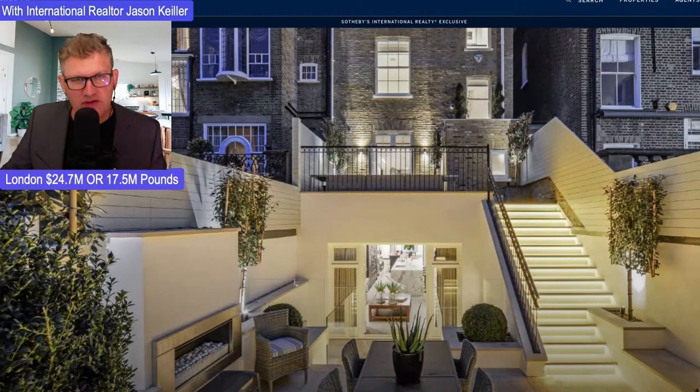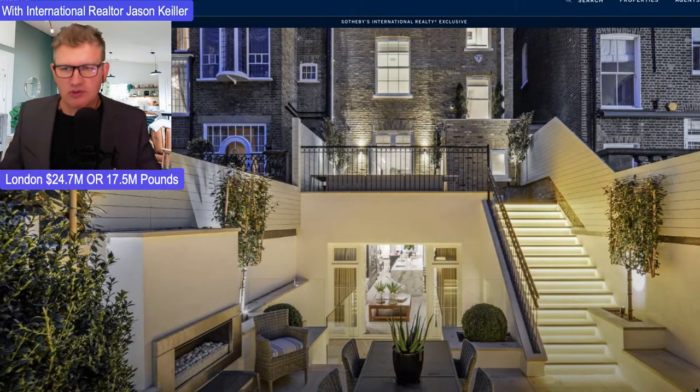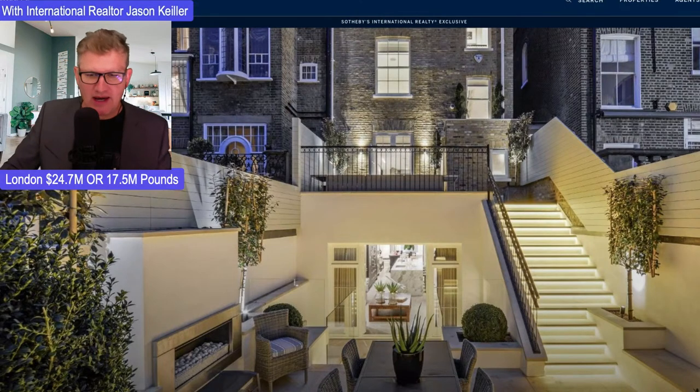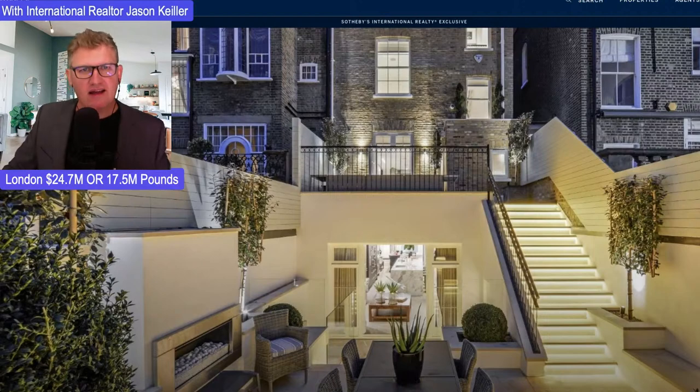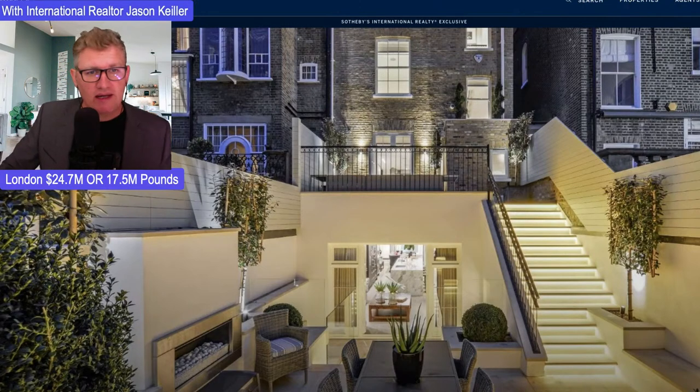Hi, welcome to the Property Review Show. Jason Keeler here. Good to have you back. We're in London, UK, in the prestigious part of town — we're in Chelsea, and Chelsea is the home of posh, and certainly probably Posh Spice as well. SW3 is the postcode. And let's take a look at this amazing home. It is 24.7 million US dollars, or around 17.5 million British pounds. Let's take a look at this regal home in a very, very central location.